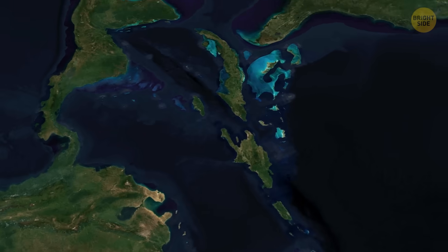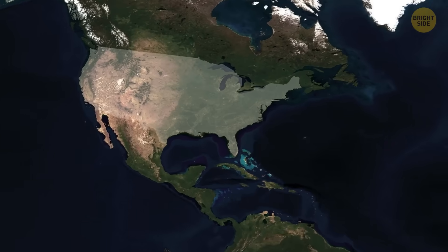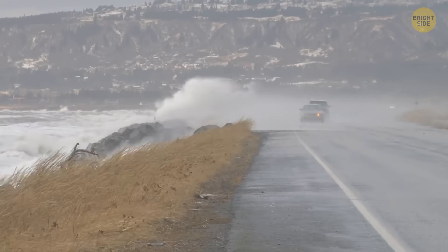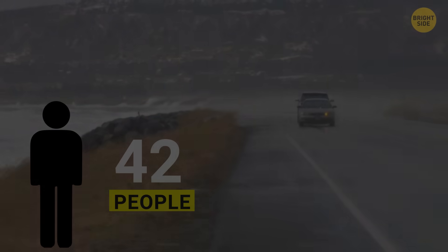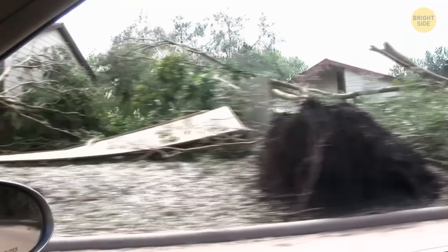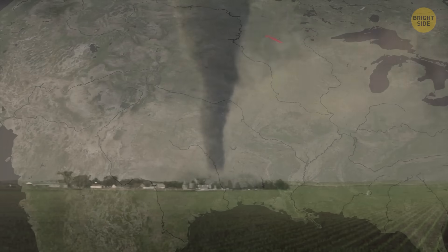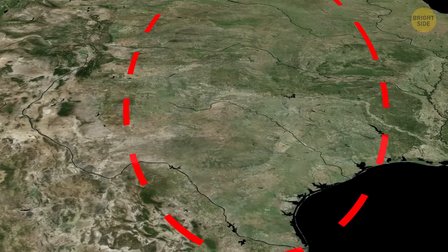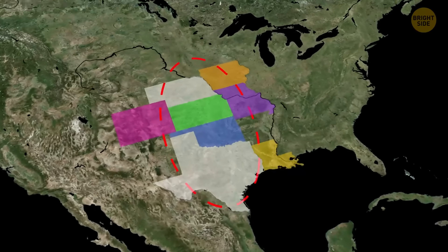But if you think storms are getting more intense only over the ocean, let me tell you about America. A bunch of really dangerous storms, including tornadoes, dust storms, and wildfires, tore through several states in the Midwest and south of the USA in March 2025. At least 42 people lost their lives, and the scale of the devastation is enormous. What's scary is that most of this destruction didn't happen in the usual Tornado Alley area. Tornado Alley is a nickname for a part of the U.S. where tornadoes happen a lot — stretching through places like northern Texas, Oklahoma, Kansas, Missouri, parts of Louisiana, Iowa, Nebraska, and even eastern Colorado.